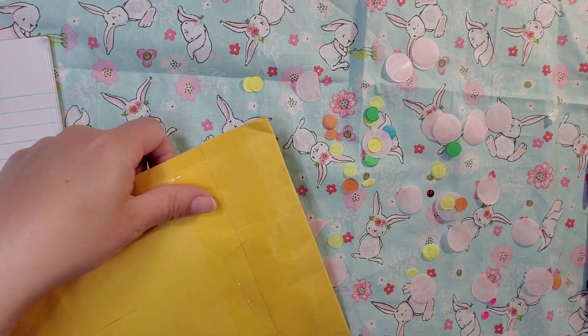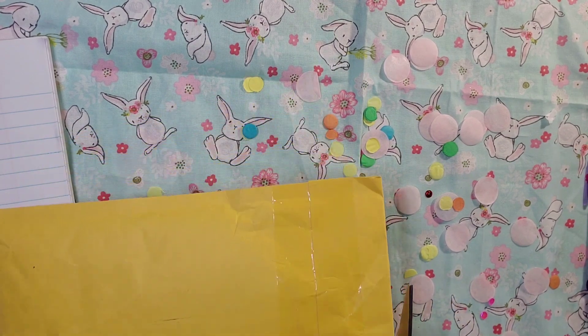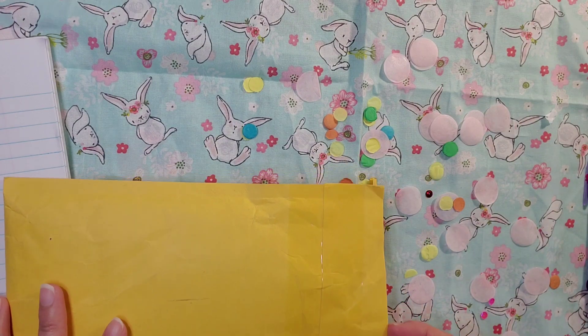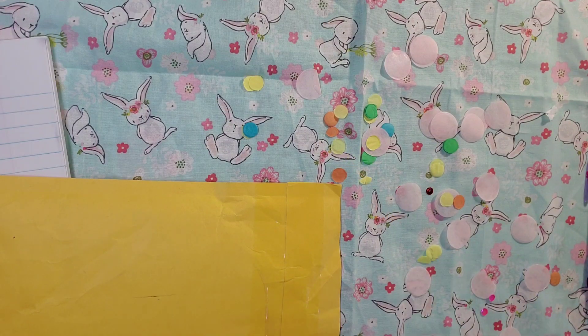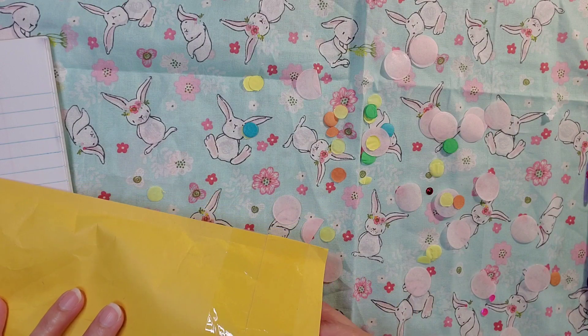I wish I could show you the other side because it says Canada, that's why I'm so excited. It's really exciting when you receive something from somewhere else that's not the United States — no offense to anybody. But it's kind of like, wow, somebody else watches besides the United States.